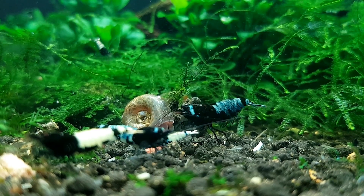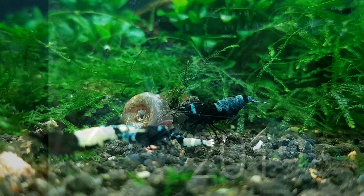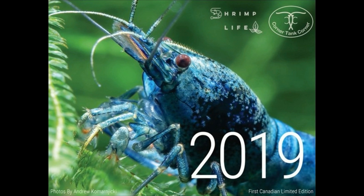So, the prize — let's get to it. The prize for this contest is a 2019 shrimp calendar. I partnered with a friend of mine here on YouTube, Corner Tank Corner. He also has an Instagram account. He takes fantastic pictures of shrimp — beautiful photography.